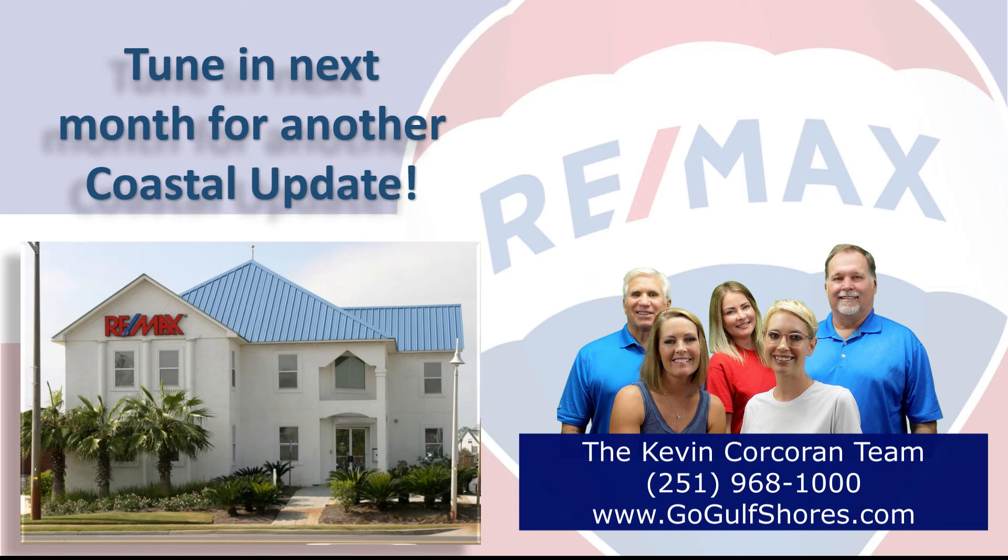If you're thinking about buying or selling here along the beautiful Alabama Gulf Coast, contact your local market experts on the Kevin Corcoran team at Remax of Gulf Shores so that they can help you with that decision. We make it our job to stay on top of the market so you can make the most informed decision possible.